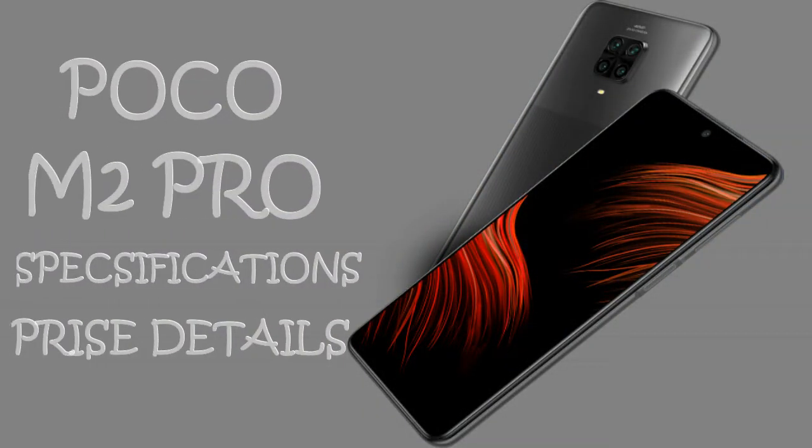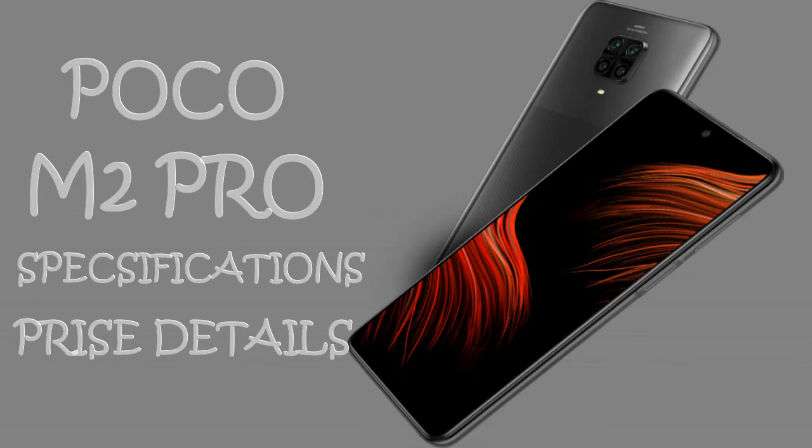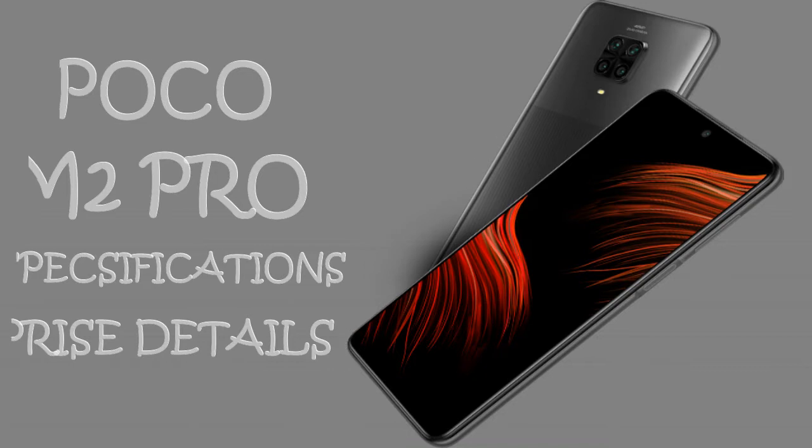Hi friends, I am Ramesh from Televotech with Ramesh YouTube channel. Friends, this day we will launch the POCO M2 Pro mobile specification and price data.